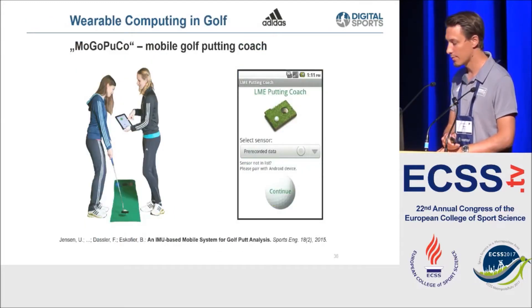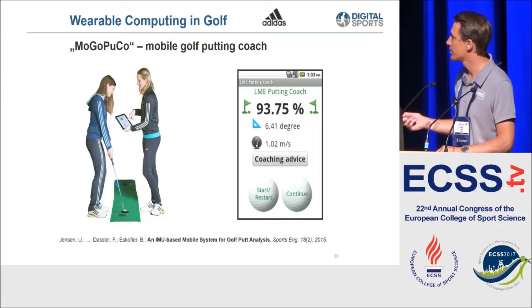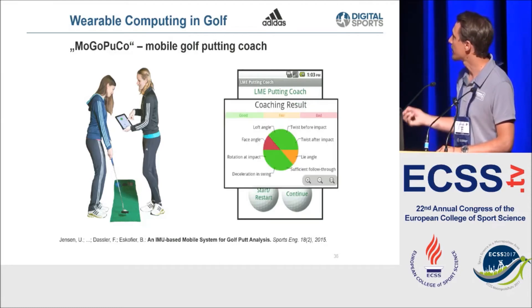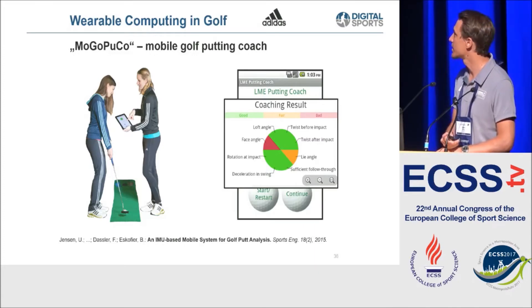A good example of our coaching applications is this individual coaching approach. We placed a sensor on a golf putter and created an application that directly gives feedback to the user about his putting abilities - how he hit the ball and where he could improve. This was done by collecting a lot of data from professional golf players, feeding it into our classification system, and implementing the classifier in the final product.